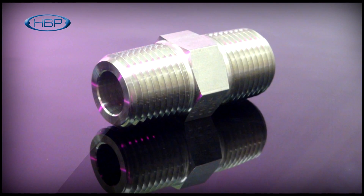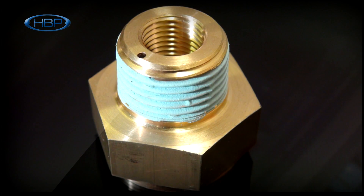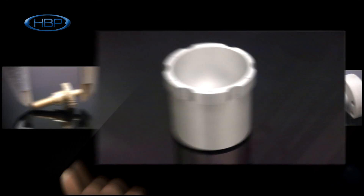Operating from a modern precision engineering facility situated in Barnstaple, Devon, we help our customers meet their objectives by delivering a reliable source of close tolerance standard and complex parts, with support throughout all stages of component manufacture.